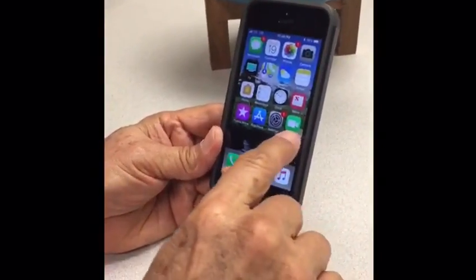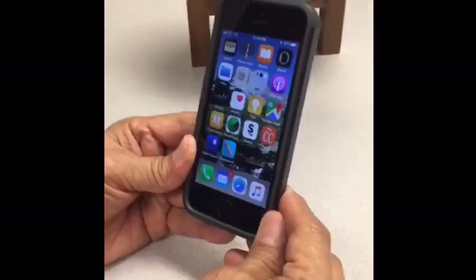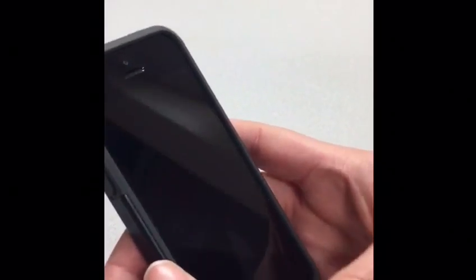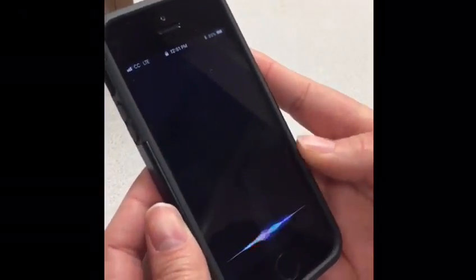I also have a friend here who will be explaining some of the features about Siri. Siri is another feature that Apple phones have. It's a voice recognition software, which is really helpful. You just press here and talk to her.